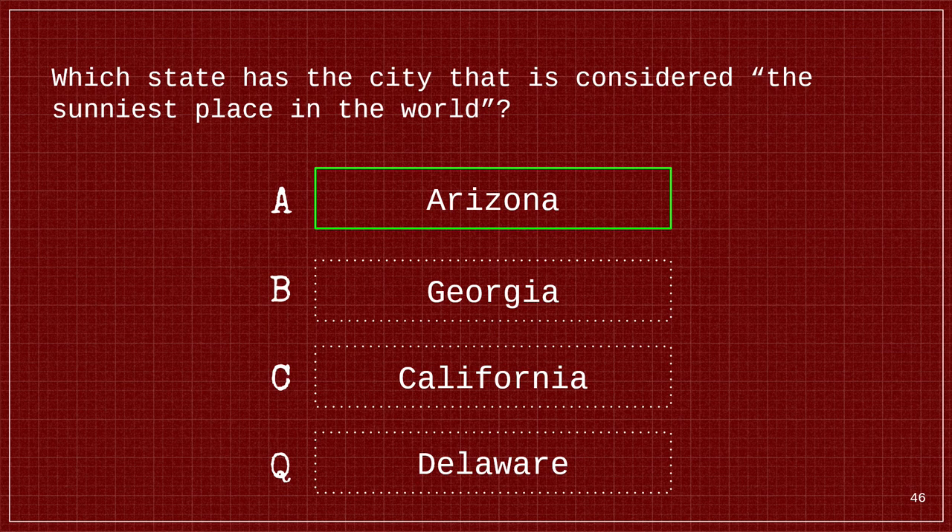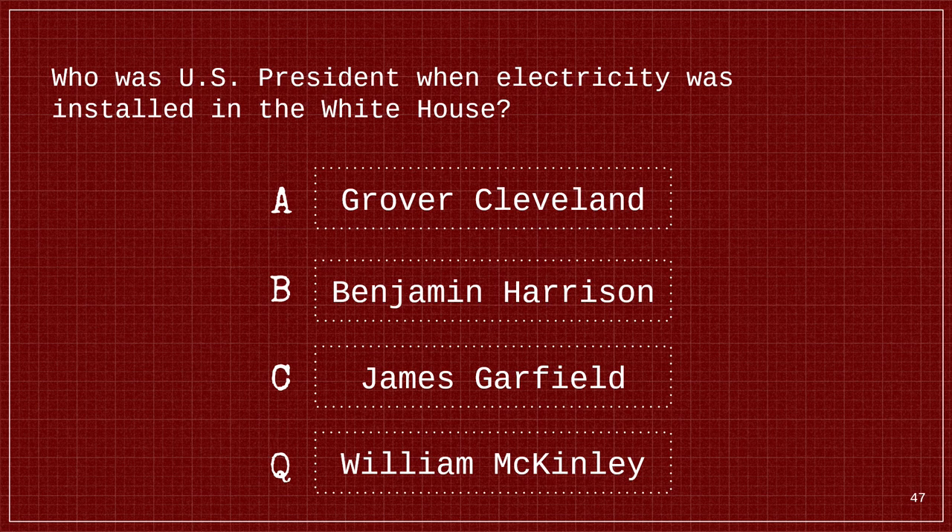For the last question: Who was the U.S. President when electricity was installed in the White House? Is it A. Grover Cleveland, B. Benjamin Harrison, C. James Garfield, or D. William McKinley? The answer is B. Benjamin Harrison.